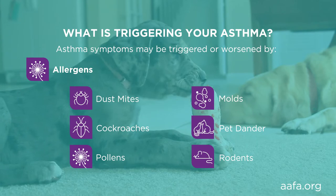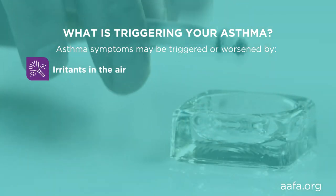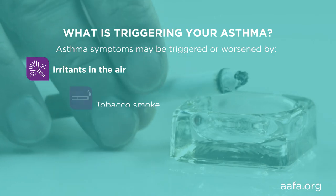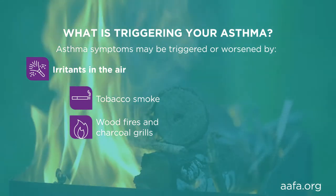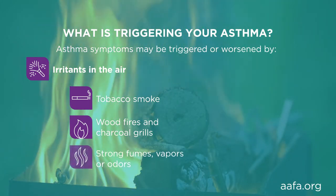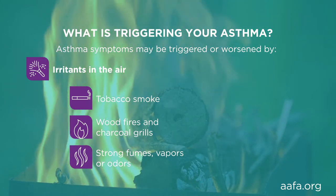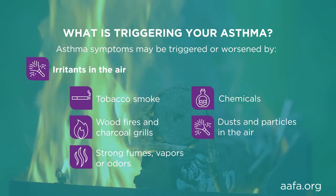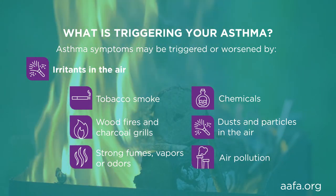Things that are not allergens can also trigger your asthma. Irritants in the environment can bother inflamed, sensitive airways and bring on an asthma episode. These irritants include smoke from tobacco, cigarettes, and cigars; wood fire smoke from campfires, fireplaces, and wildfires; charcoal grill smoke; strong fumes, vapors, or odors such as paint, gasoline, perfumes, or other strong scents; chemicals; dust or particulates in the air; and air pollution from smog, ozone, and other sources.